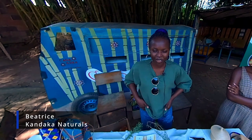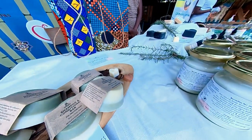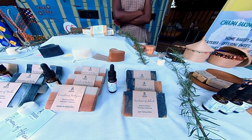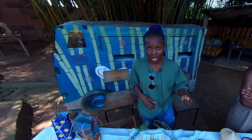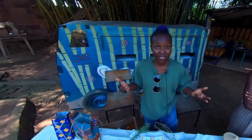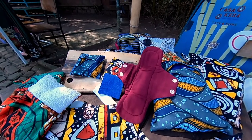Hi, I'm Beatrice Tuishime from Kandaka Naturals. Kandaka is a social enterprise that makes natural body care products, all handmade by local women here in Rwanda. Our social mission is to help eradicate period poverty, whereby 30% of our earnings goes toward this problem. Period poverty is the state where women or girls cannot afford appropriate sanitary materials and schoolgirls miss days of school because they cannot get sanitary pads. So we provide reusable, washable sanitary pads to them.